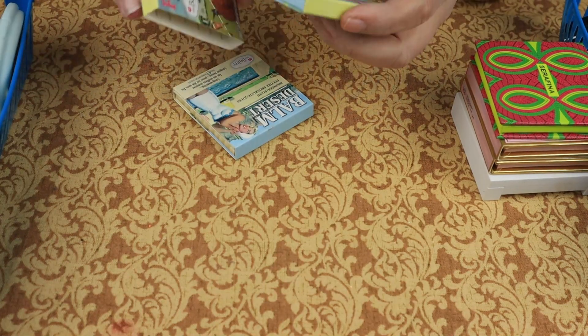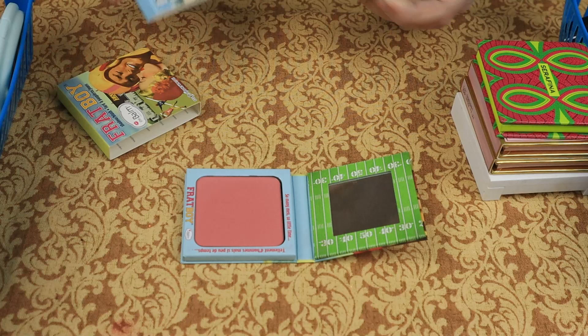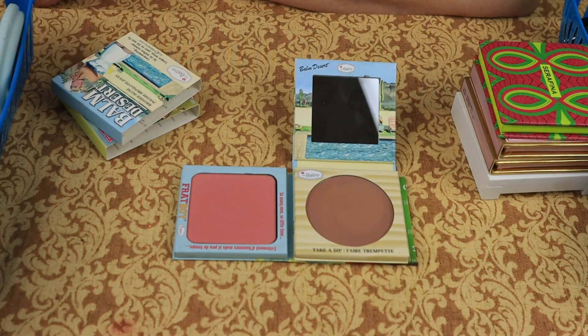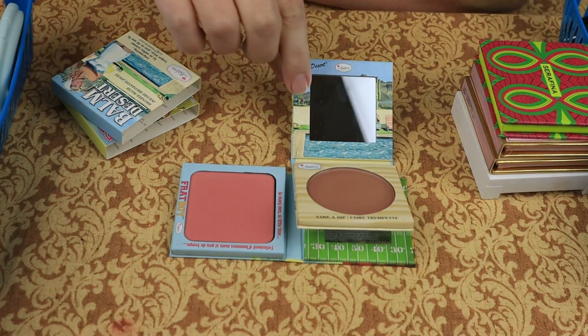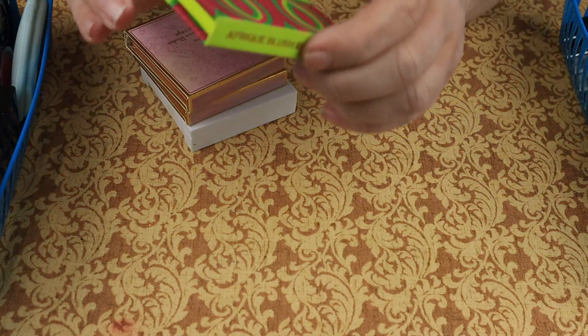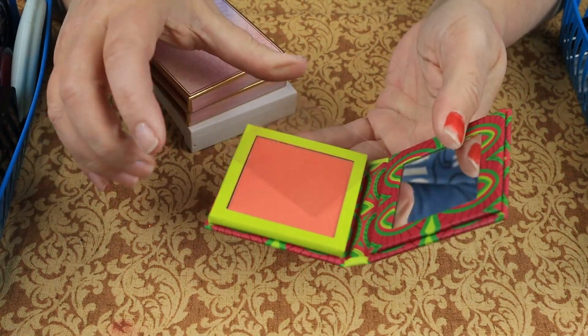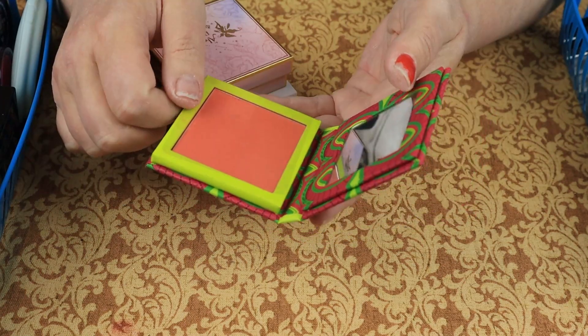We also have Frat Boy and Balm Desert — this looks more like a bronzer because it's a bronzer blush. I think I'll declutter these and give them to my sister or maybe my niece. Then we have from Juvia's Place the Serafina blush — it's a beautiful orangey blush, I love it, and I'm going to keep it.